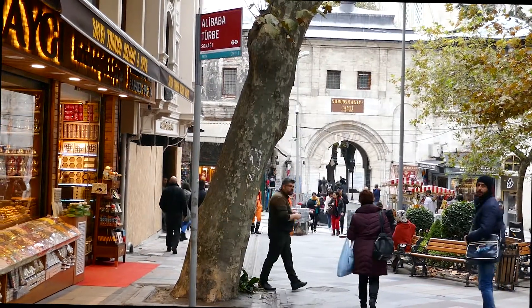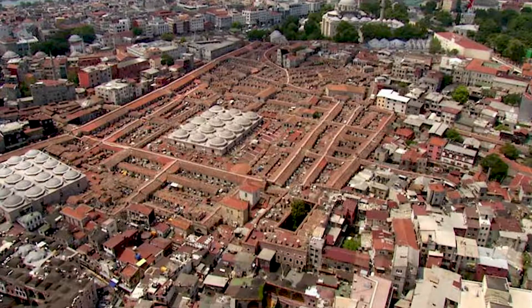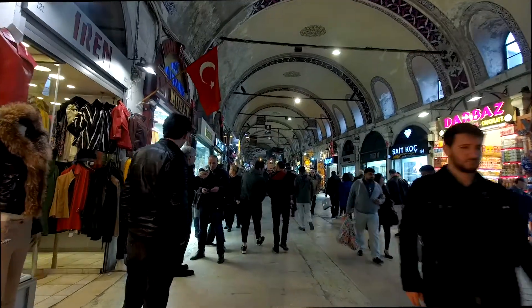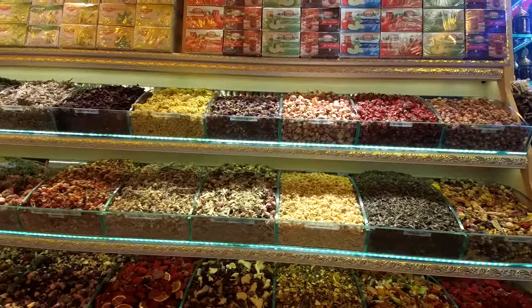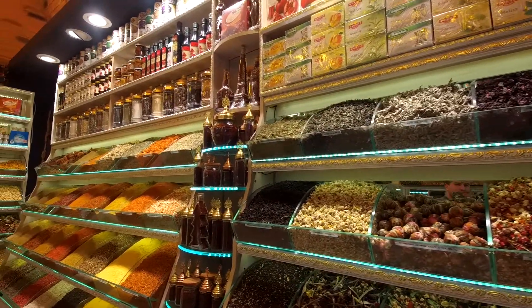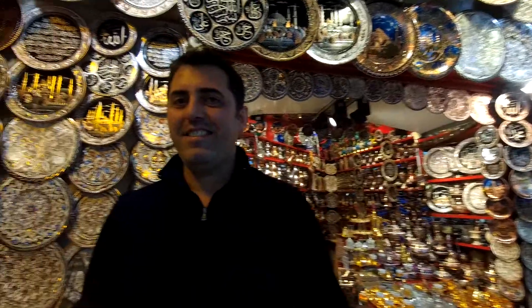Talking about grand, we then paid a visit to the Grand Bazaar, which is in fact a separate world within Istanbul. It's the oldest and largest historical bazaar in the world, dating back to the 1400s, with 61 covered streets and over 4,000 shops. The market is a huge sensory overload — you just can't take it all in.